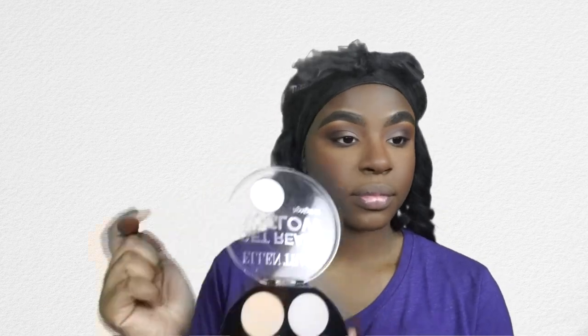Now I'm going into the Ellen Tracy Get Ready to Glow highlighter kit, taking that top left corner shade and just highlighting a little bit. I don't like to highlight too much for my stage makeup because it can make me look sweaty. Then I'm going into my inner corner with that same shade and blending it out just a bit, then going into my brow bone.